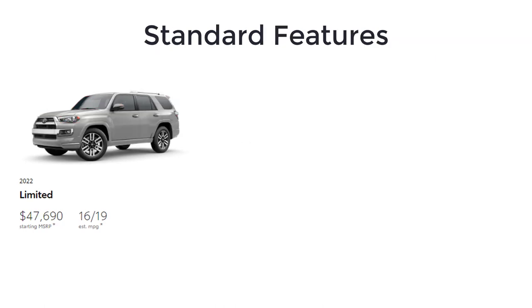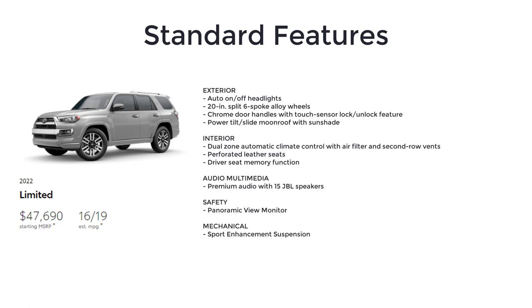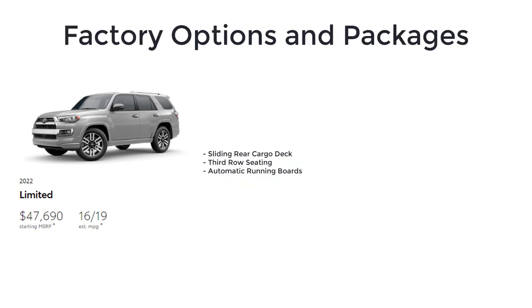The Limited starts at $47,690 and is the 4Runner's luxury-level trim. Feature upgrades include auto on/off headlights, 20-inch split six-spoke alloy wheels, chrome door handles with touch sensor lock and unlock, power tilt and slide moonroof with sunshade, dual-zone automatic climate control with air filter and second-row vents, perforated leather seats, driver seat memory function, premium audio with 15 JBL speakers, panoramic view monitor, and a sport enhancement suspension. Notable options include a sliding rear cargo deck, third-row seating, and automatic running boards.